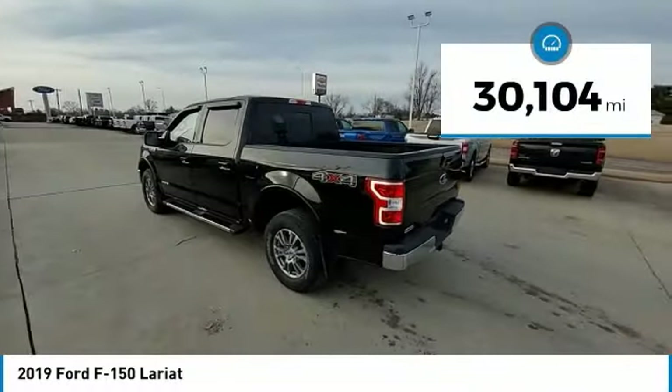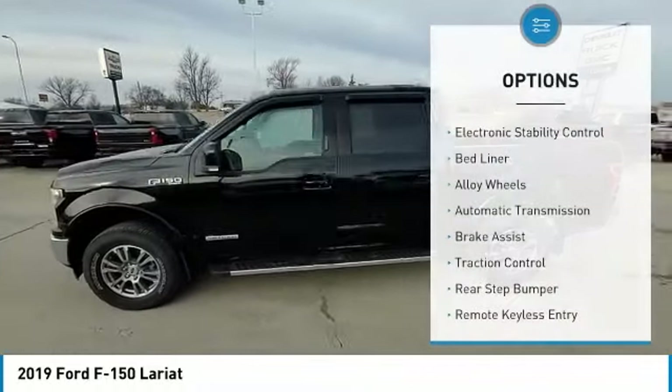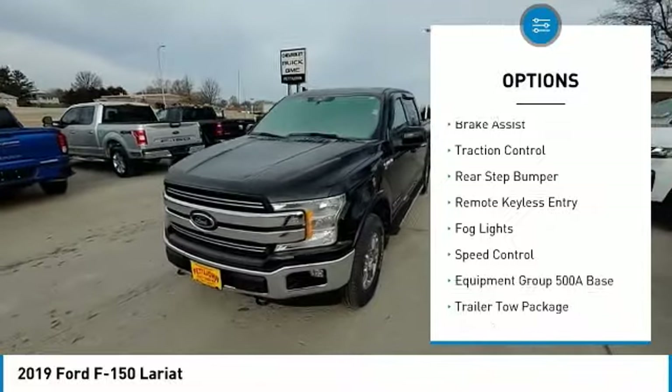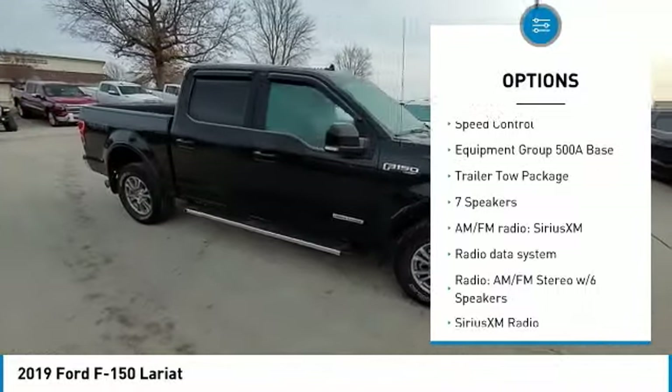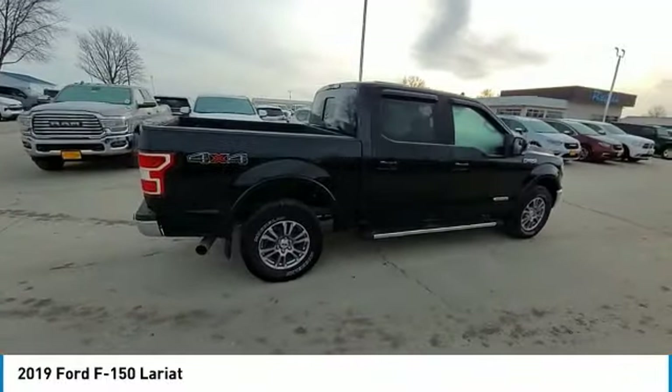This vehicle has less than 35,000 miles. Here are some of this vehicle's great options: electronic stability control, bed liner, alloy wheels, automatic transmission, brake assist, traction control, rear step bumper, remote keyless entry, fog lights, speed control.